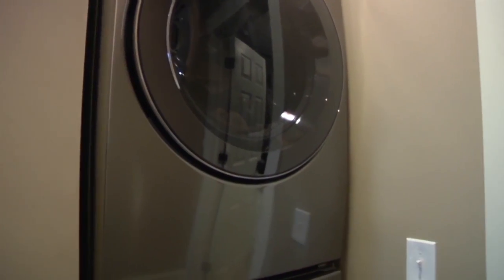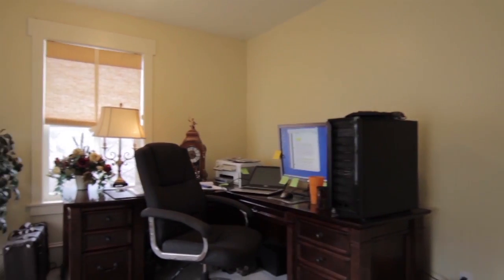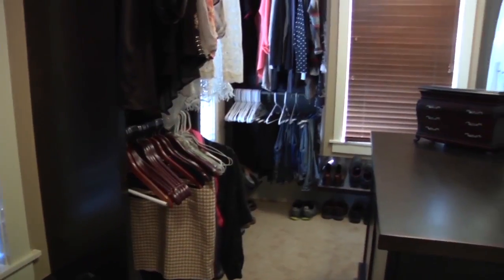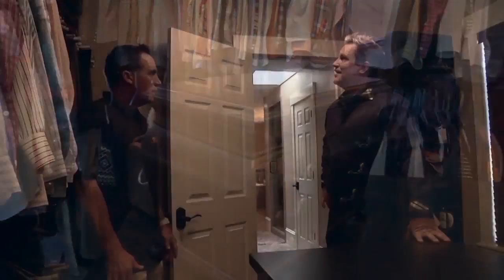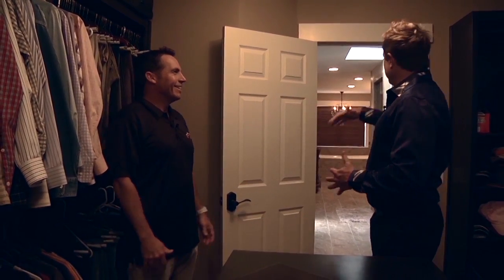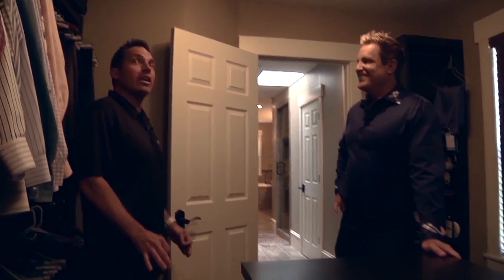From the laundry area we come into the master closet — this has transformed a lot. It used to be a bedroom, but now it's a great-sized master closet. There's a center island where they can do all their folding, with drawers for knick-knacks, and it still leaves perfect space to walk around and get to all your clothes. There are shoe racks along the bottom underneath the windows. Where I'm standing there used to be a hallway door — we closed that off and put a door connecting the big master bedroom to the master bath and then right into the huge master closet. Perfect definition of a master suite.